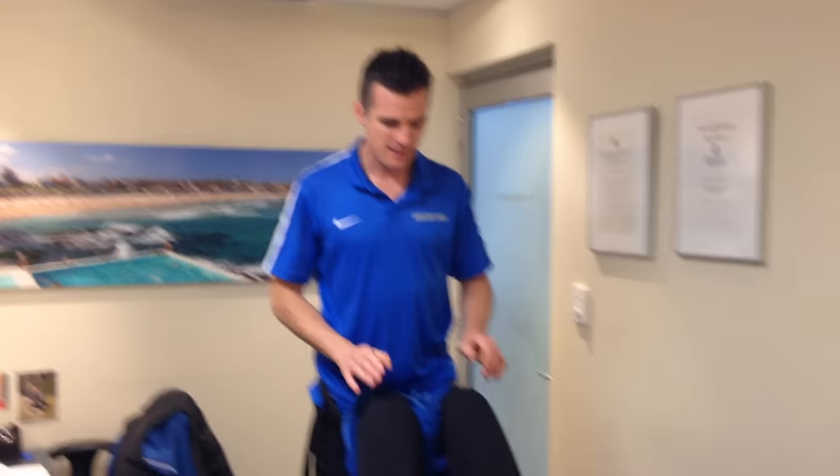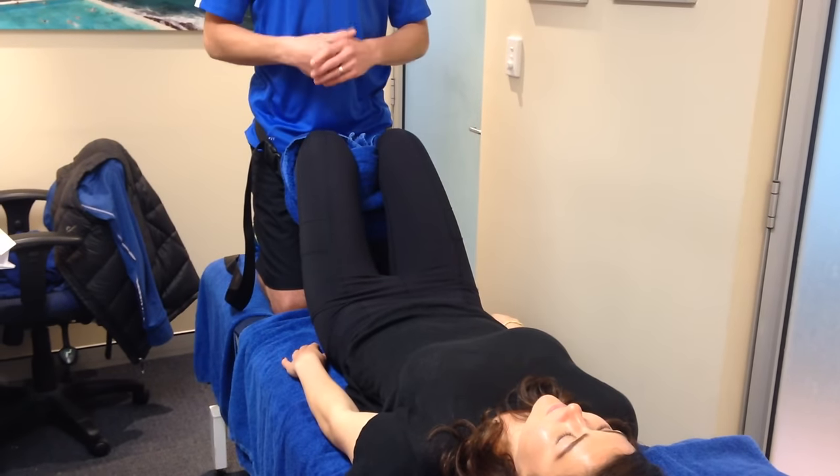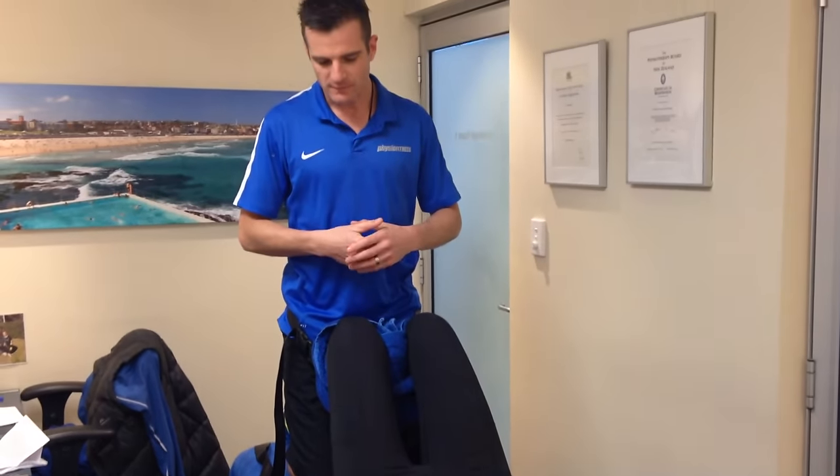We are here with Meg and we're in the lumbar traction position because Meg has got a disc bulge. Today I'm going to show you what we're doing in the first week of an acute disc bulge. Meg's an interesting case because she's had this for a while — she's had an acute flare-up of this disc problem, so we're calling this not a new injury but a new flare-up, and that's why we're going back to what we call week one of disc rehab and treatment.